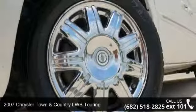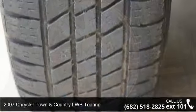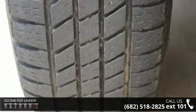Step into the 2007 Chrysler Town & Country LWB Touring. If you are looking for a first-rate auto, this one could be yours today.